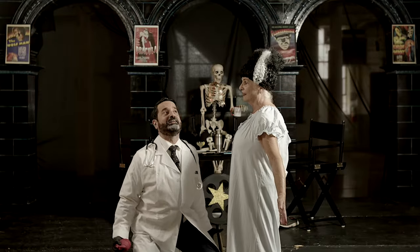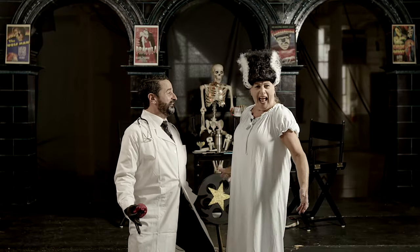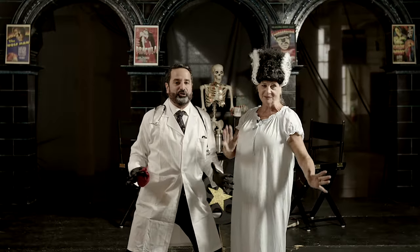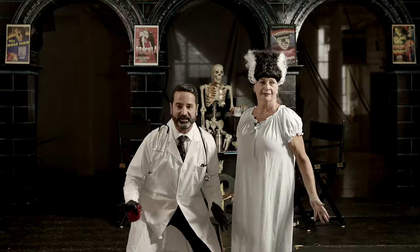It's alive! In today's episode, we review the classic 1931 horror movie Frankenstein!